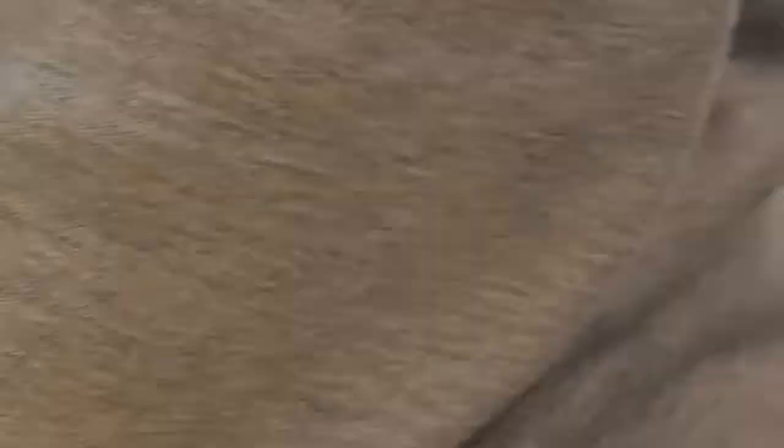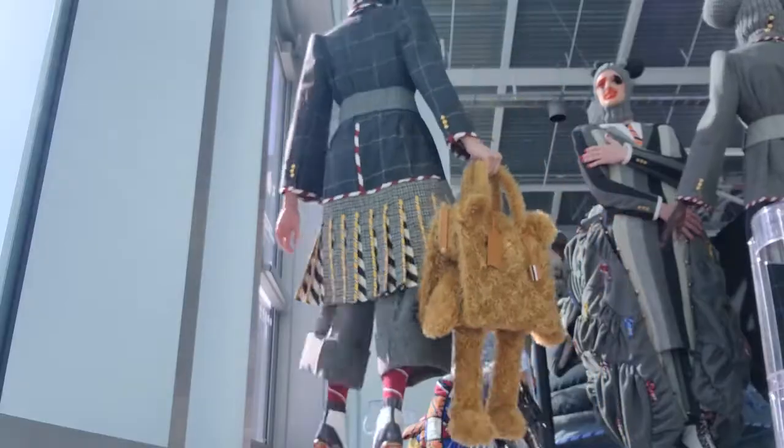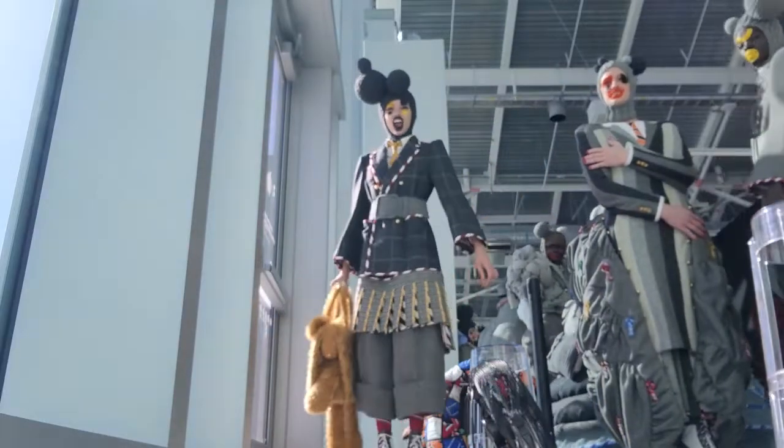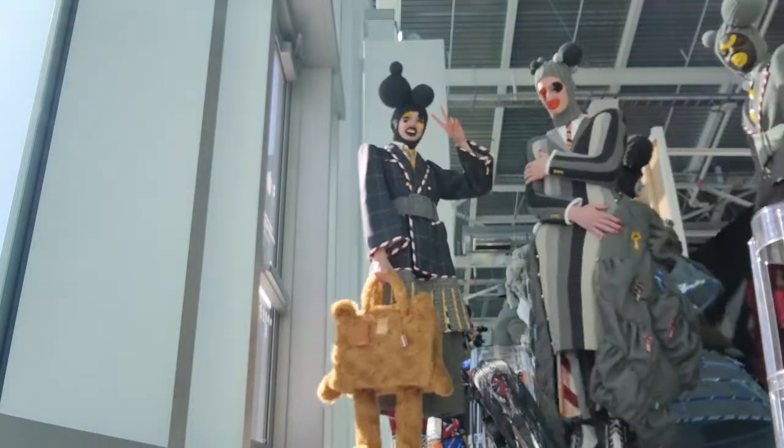Lobster bag! This look was just so incredible. Here's my full look, along with Scott, whose arms were laid flat against his chest. Time to start the show!